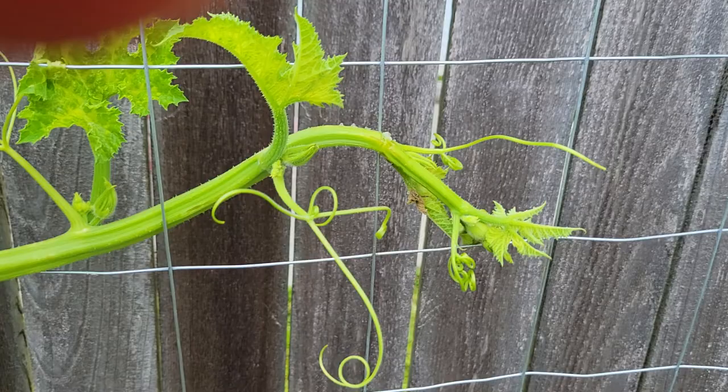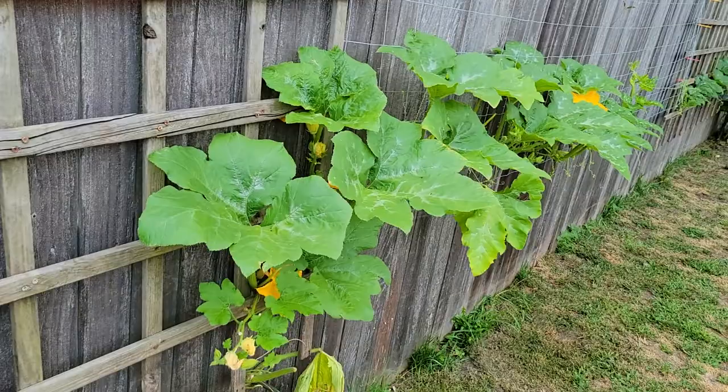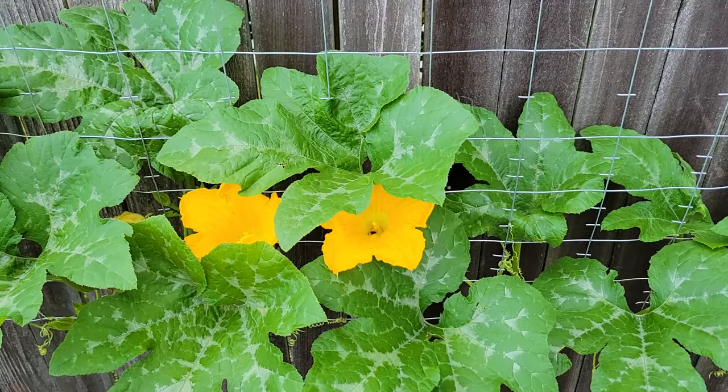There's another female flower that may or may not get to the bloom stage. You can see I've added a layer of pine shavings to the top of each of my pots to try to help keep in some moisture. A bee just went right into that male flower right there — you can see him right in there.